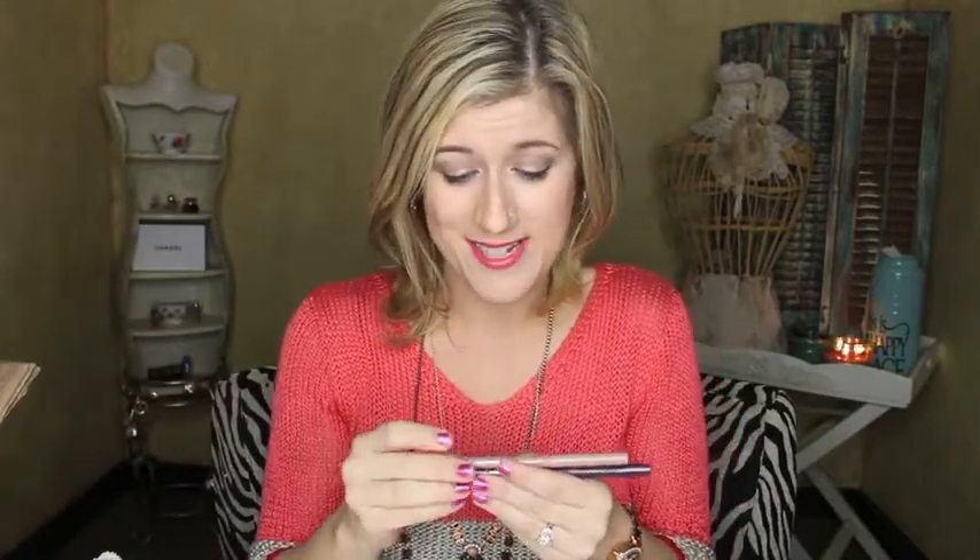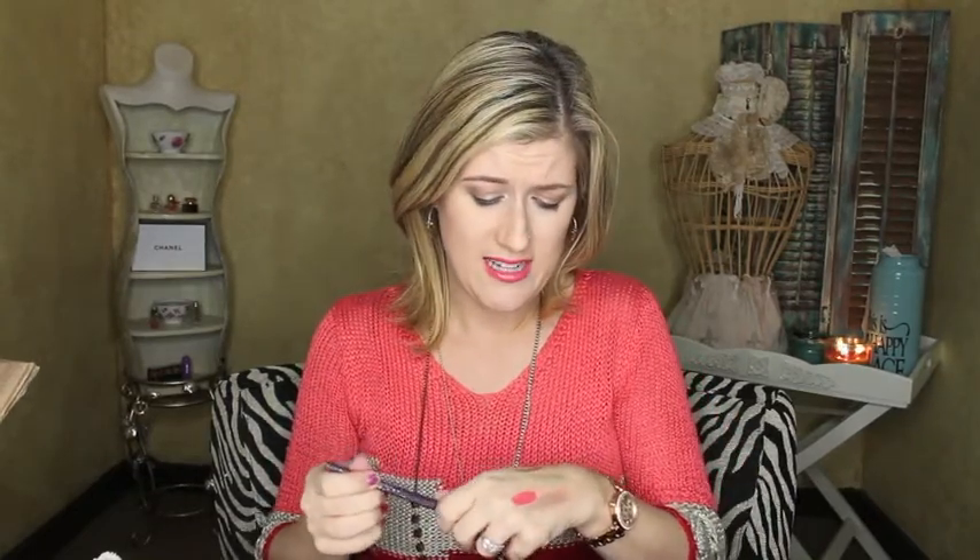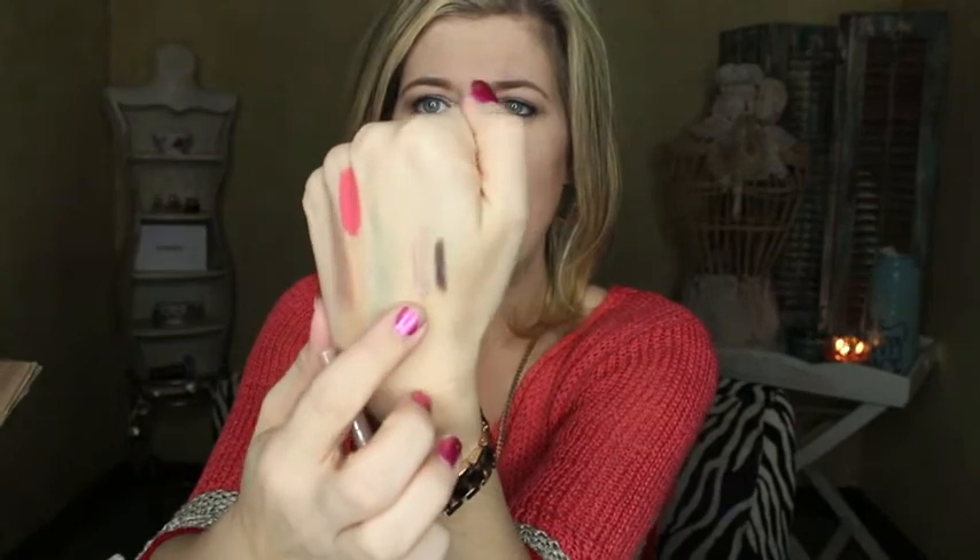The next two items are Stila smudge sticks — waterproof eyeliner. I have one of these in brown and it really does stay in your waterline without smudging. I also like to use it on my top lash line. These two are in angelfish and tetra. Angelfish is so pretty — I would even use that as a shadow base, maybe even under kitten. Tetra is really really pretty too. How beautiful is angelfish as a base?